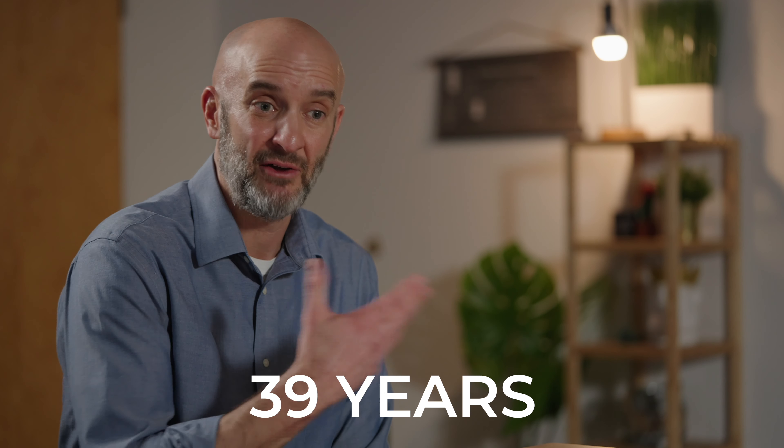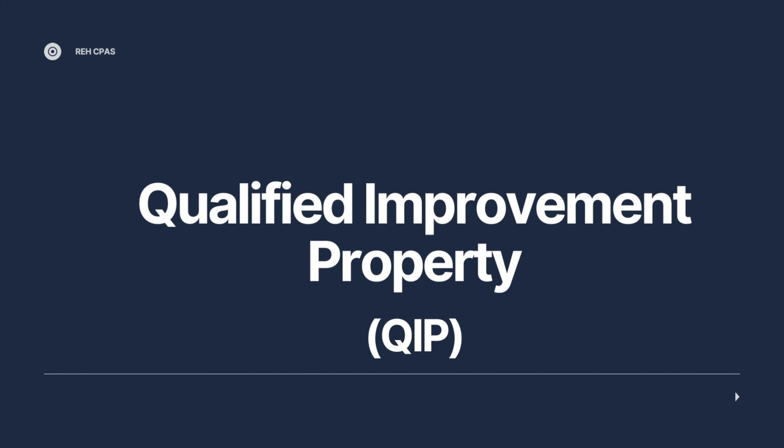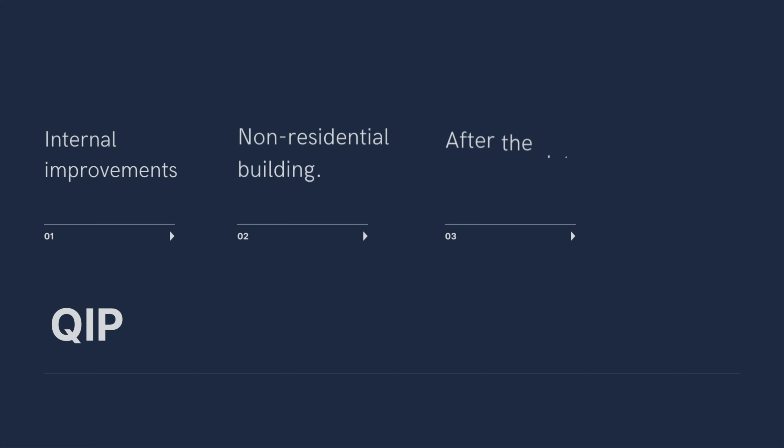That is unless you can get that improvement into a bucket called qualified improvement property. Andrew is going to go over what qualified improvement property is and how that can help you. Qualified improvement property is improvements that you make internally to a non-residential building after the date it was first placed in service.